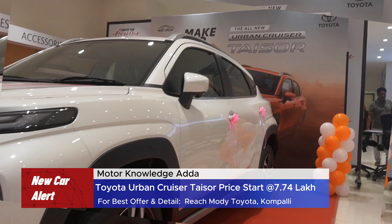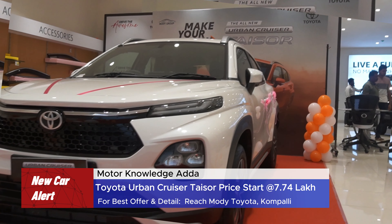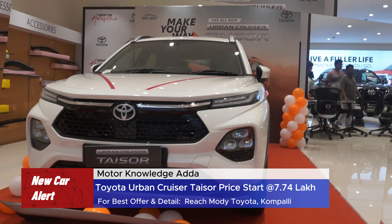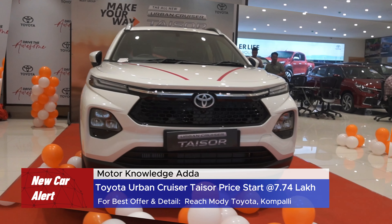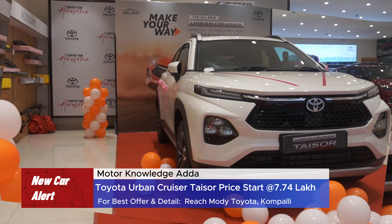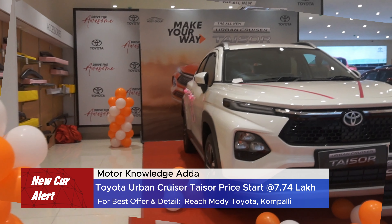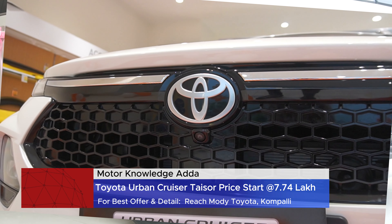What is better about the Fronx Maruti? What additional features does it have? Will you get a good daily drive? How much will you commute in the city? What safety features do you get? What mileage will you get in CNG and petrol? How much power will you get? All of these questions will be answered in this video.